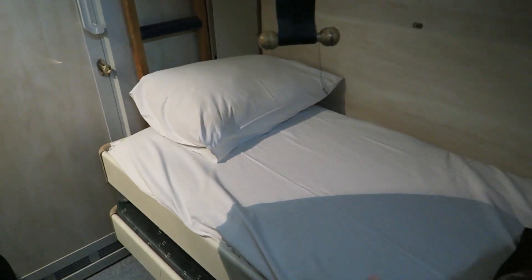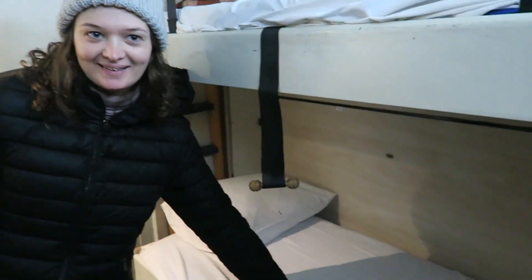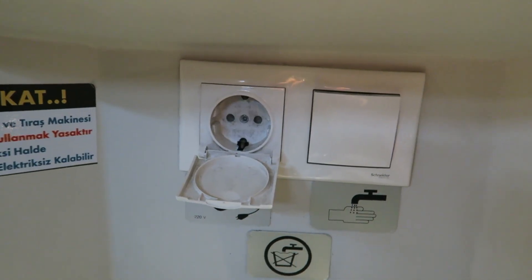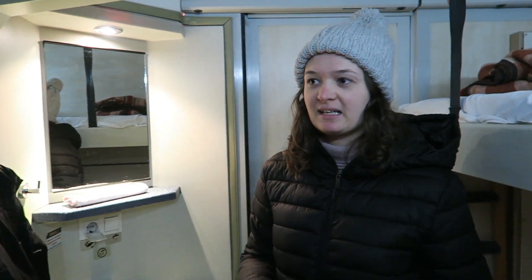We've got our bed all set up for tonight on the train. It comes with some nice fresh pillowcases and a blanket. This is my bed down the bottom and this is going to be Carlos's bed. We have a power outlet over here to charge our phones, and there's no wifi on the train at all. But I think we should be fine — we've got data.